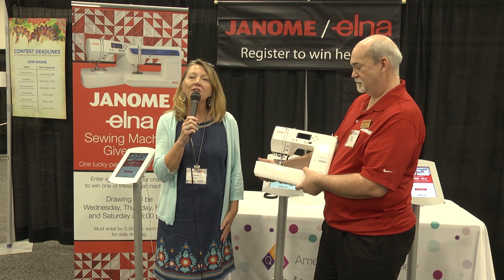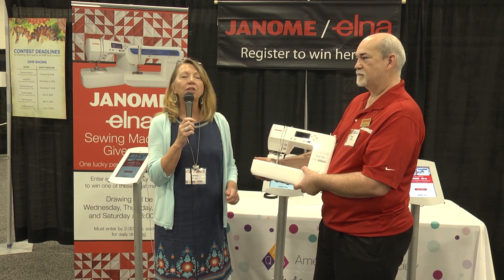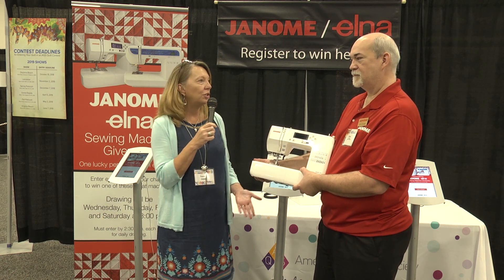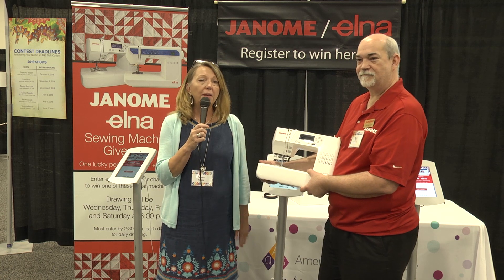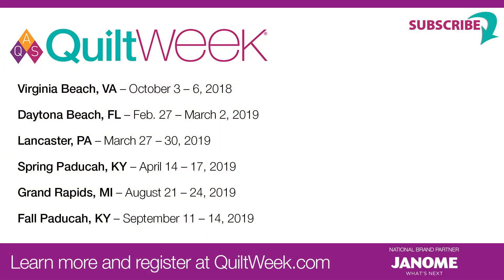Well, today's lucky winner is Amy Fountain from right here in Paducah, Kentucky. Congratulations, Amy, and thank you so much to Terry and Janome for providing this wonderful prize. Be sure to sign up — you could be the next lucky winner at an AQS Quilt Week near you. Thank you.